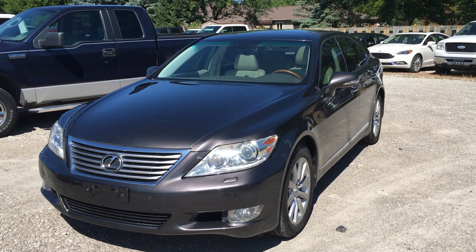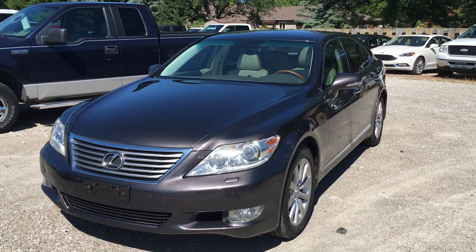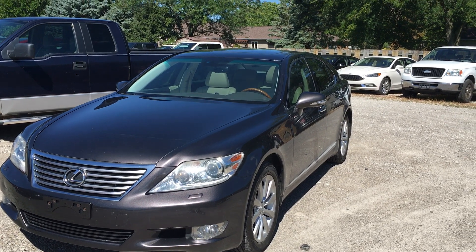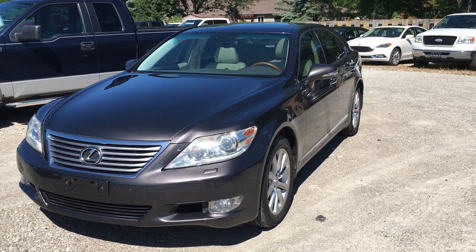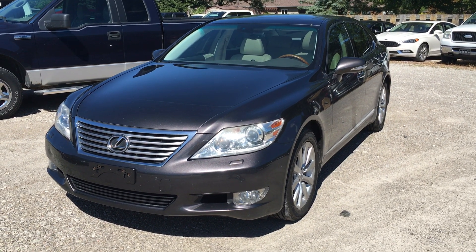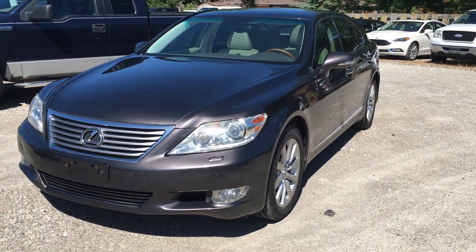Hi there, I'm Alex with Terry Hendricks Ford and this is our 2010 Lexus LS 460. I don't know a lot about the vehicle — it just came in on trade over the weekend. I'm going to take a little walk-around video here for you, let you see the overall condition of the car, and I'll be happy to answer any more questions you might have.